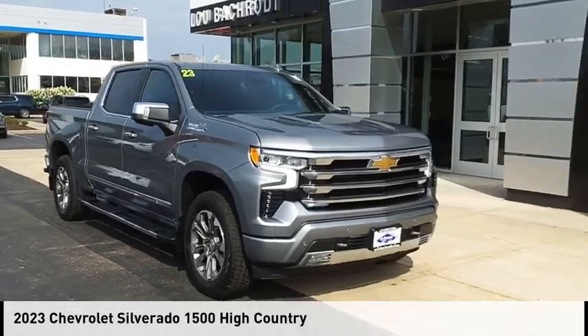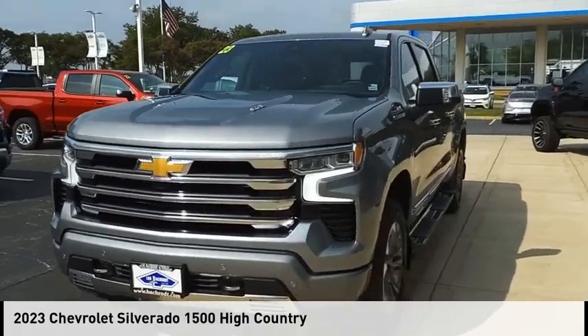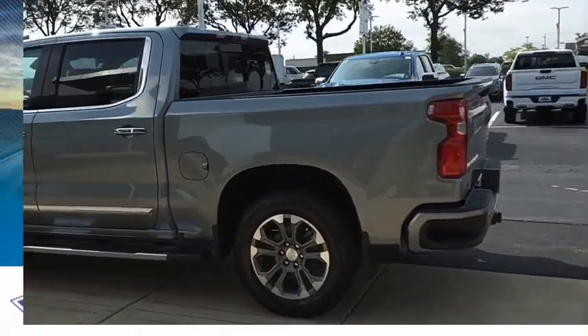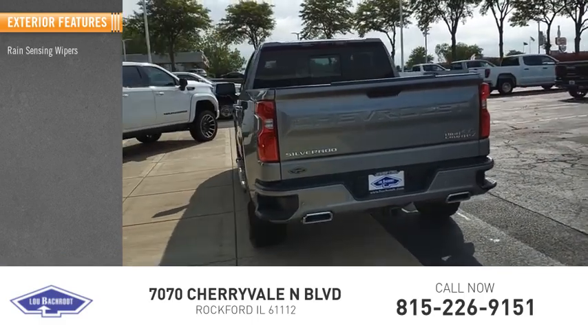Make a great choice today with the 2023 Silverado 1500. This vehicle is powered by a four-wheel drive eight-cylinder 6.2 liter engine. This vehicle has less than 100 miles. Here are some of this vehicle's great options: rain sensing wipers,